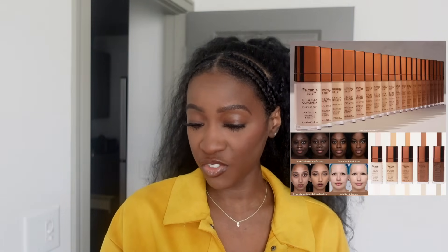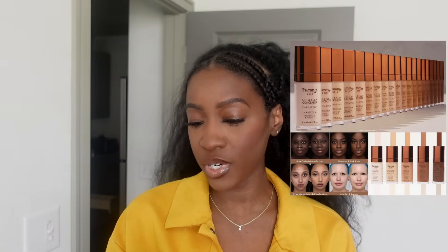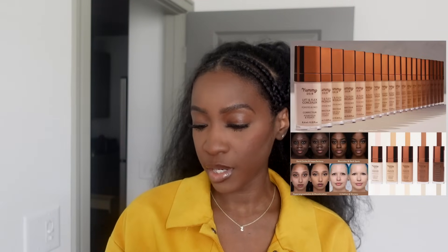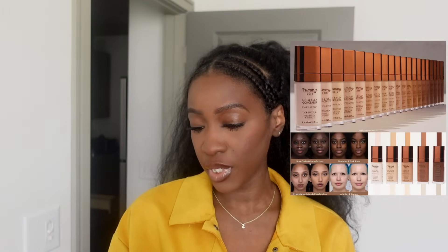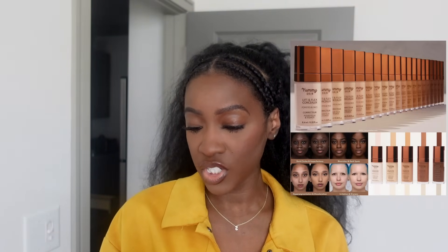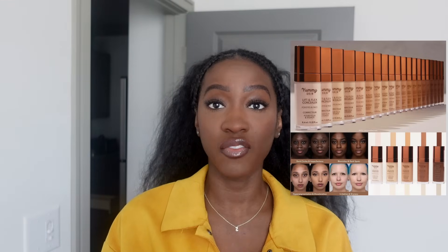First look just for you — new addition to the Yummy Skin family: the Yummy Skin Lift and Flex Concealer from Danessa Myricks. Danessa, why do you make me spend my money like this? It's a medium-to-full coverage concealer, plant-powered serum hybrid formula that flexes with your skin to lift, smooth, correct, and cover with a natural soft matte finish. Packed with nine plant-powered ingredients plus vegan squalene, vitamin E, and hyaluronic acid. Clinically proven to lift and smooth. 20 shades, retails for $30, available July 2nd.